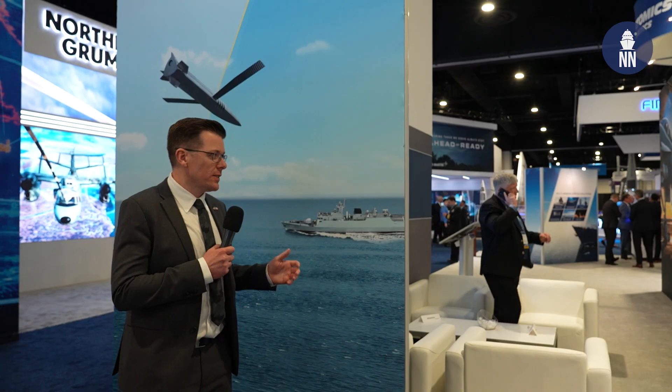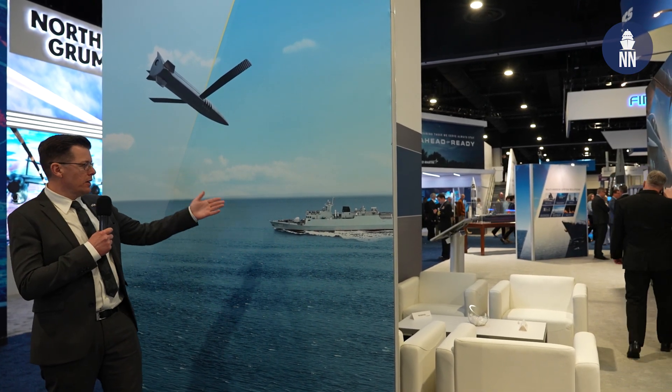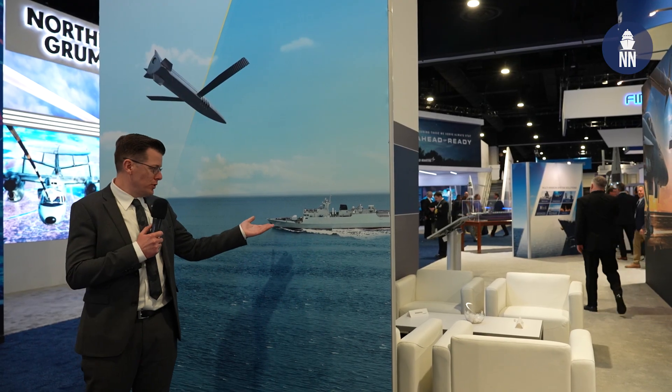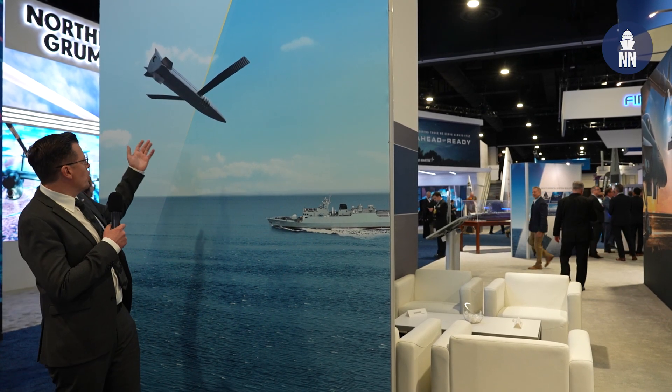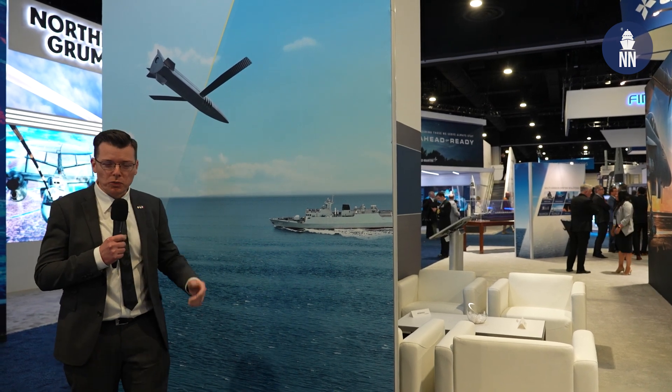We're now over at the General Atomics booth, showcasing for the very first time a smart extended range precision munition that can strike moving targets at sea, such as ships. The round features wings and shark gills, so let's try to find out more.